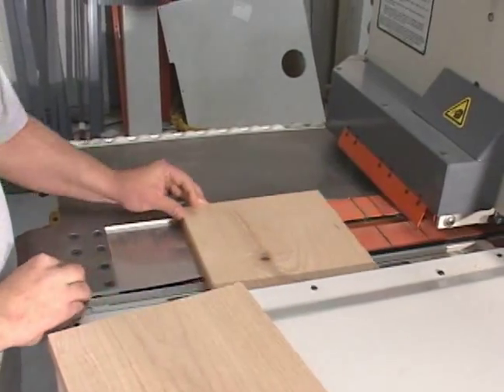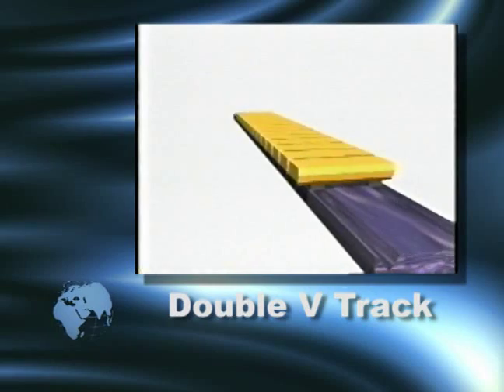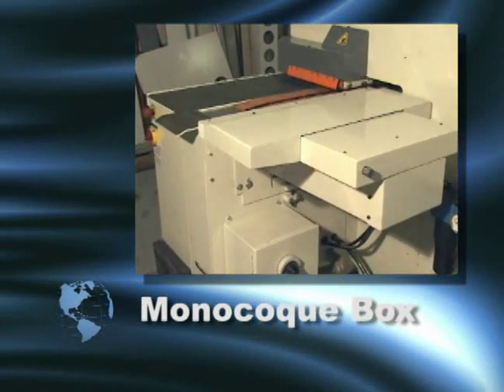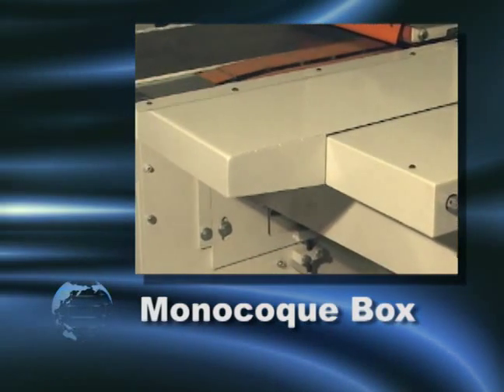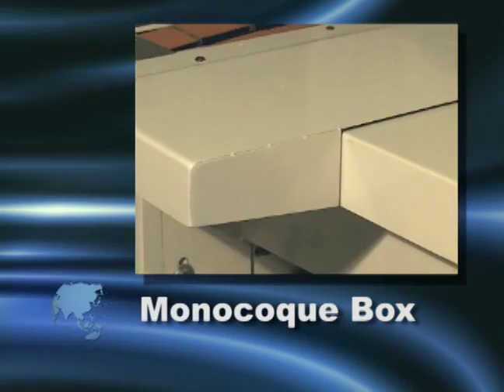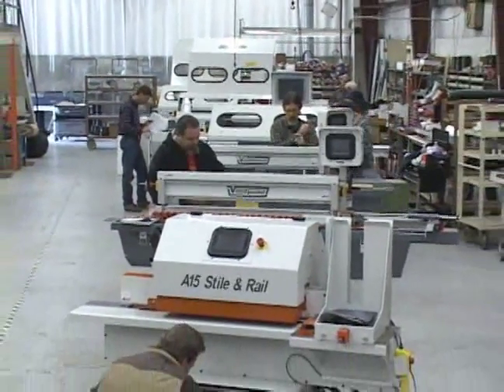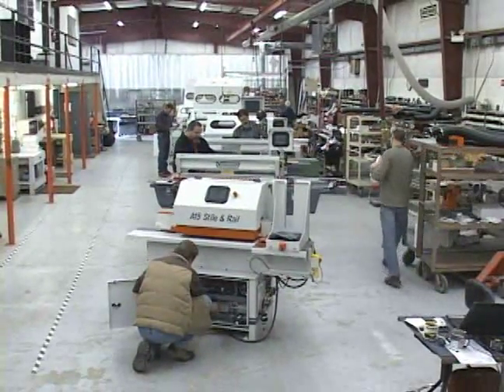Parts are moved through machinery using a specially engineered double-V track, which prevents parts from slipping from side to side. Machine frames are crafted using monocoque box construction — the same sort of interlocking metalwork used to build airplanes and high-performance race cars. The result is a group of machines that provide more precise machining with a fraction of the bulk of other systems.